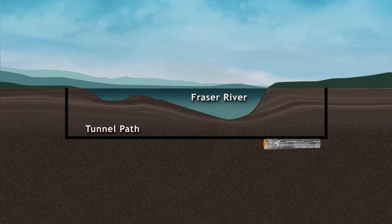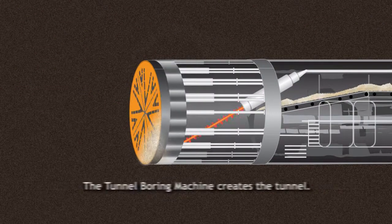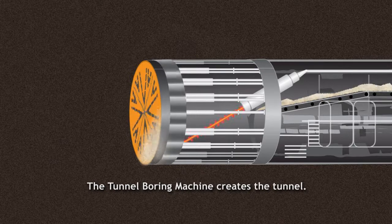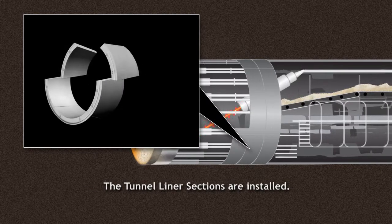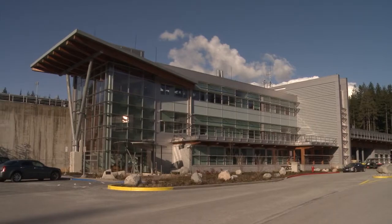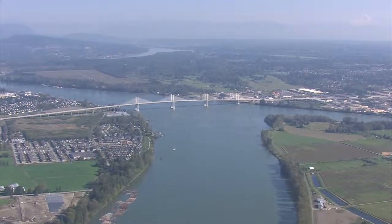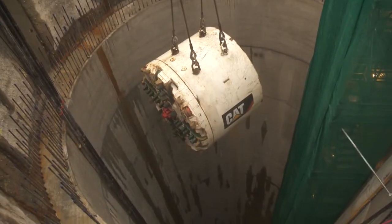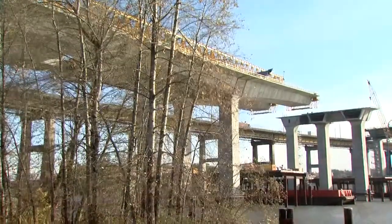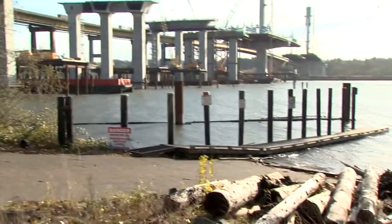A specialized tunnel boring machine, or TBM, digs the tunnel and also assembles the concrete tunnel liner protecting the steel inner pipe. Once complete, the water main will carry clean drinking water from the Seymour-Capilano Water Filtration Facility to communities south of the Fraser River. The TBM started its journey on the south side of the river in Surrey and is now headed to Maccabee Park in Coquitlam, on the north side of the Fraser River.